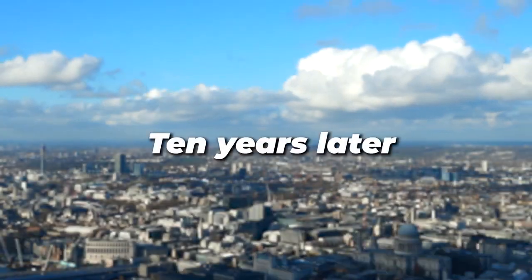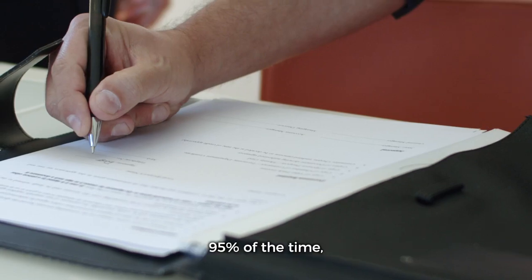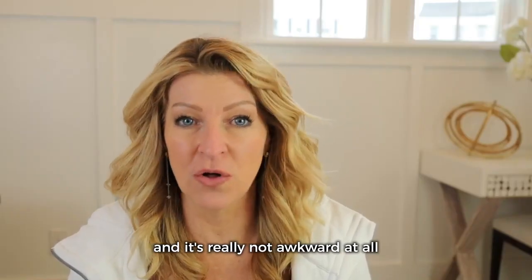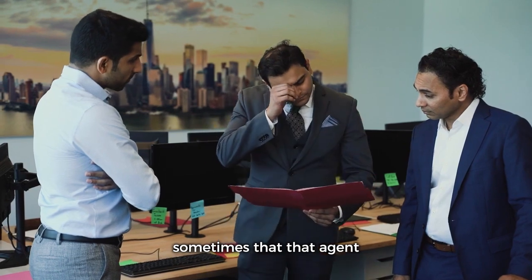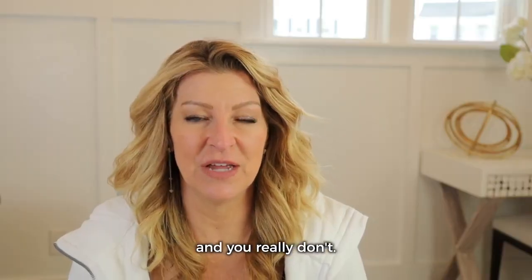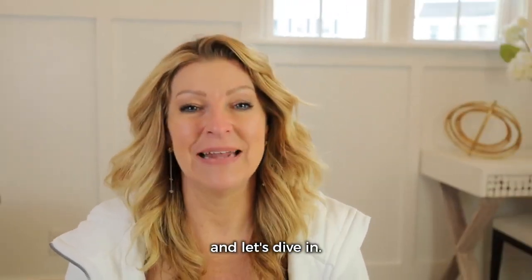Ten years later, I've been using this process and it helps me sign clients 95% of the time, and it's really not awkward at all. Sometimes an agent feels like they've got to pressure this person into it, and you really don't. So let me show you how I do it and let's dive in.